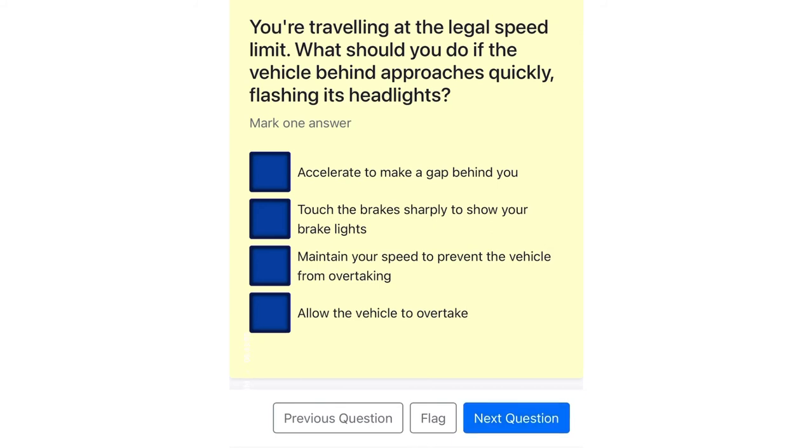You're traveling at the legal speed limit. What should you do if the vehicle behind approaches quickly, flashing its headlights? Accelerate to make a gap behind you. Touch the brakes sharply to show your brake lights. Maintain your speed to prevent the vehicle from overtaking. Allow the vehicle to overtake.